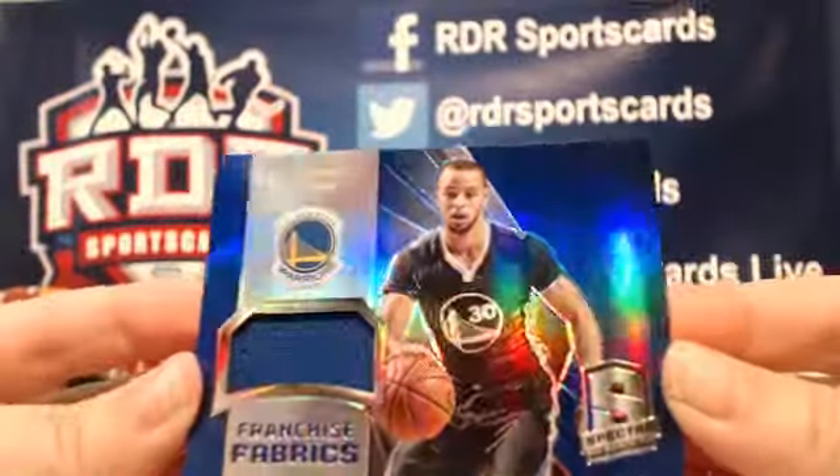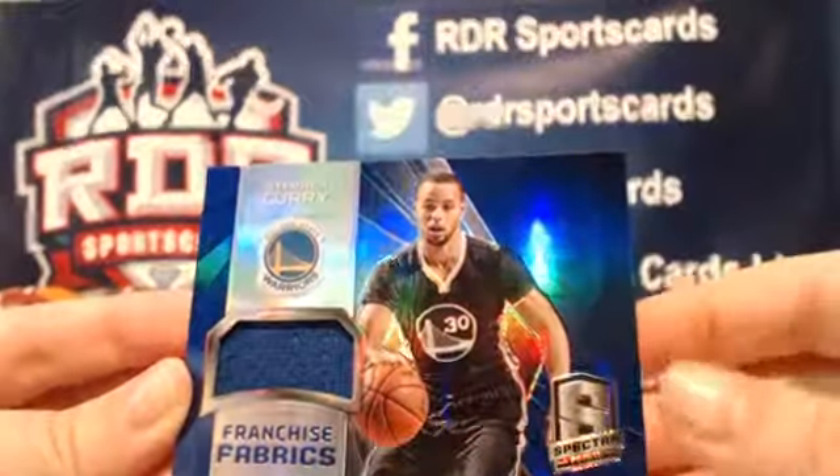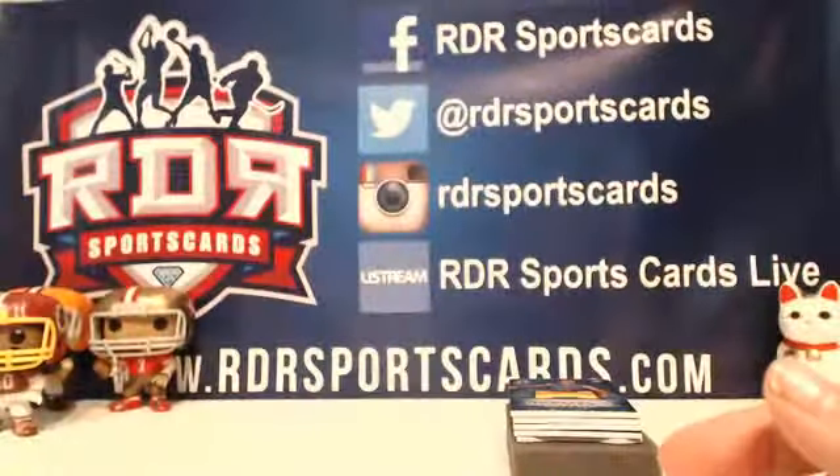This is such an awesome product, and I don't know if you can see it on camera, but there's like a little hologram of this picture right here off to the side. Beautiful, beautiful cards.